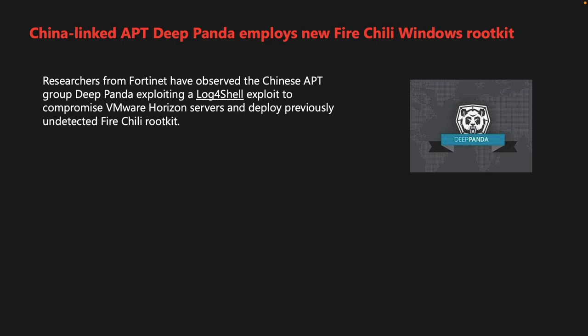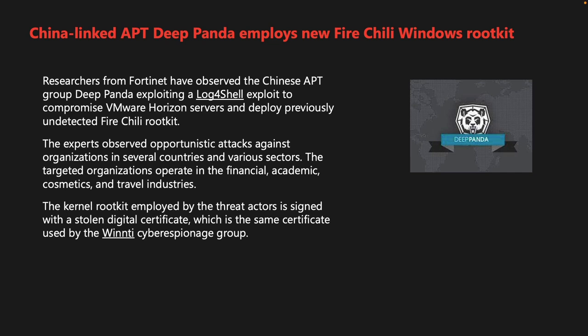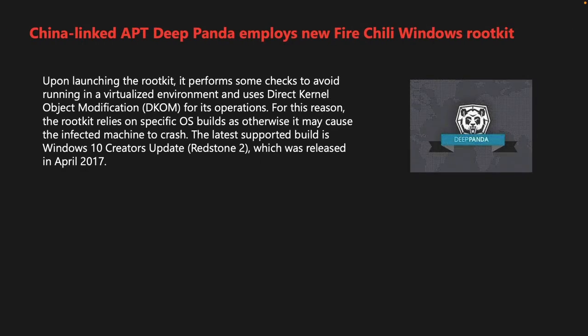Researchers from Fortinet have observed the Chinese APT group DeepPanda exploiting a Log4Shell exploit to compromise VMware Horizon servers and deploy a previously undetected FireChili rootkit. The experts observed opportunistic attacks against organizations in the financial, academic, cosmetics, and travel industries. The kernel rootkit employed by the threat actors is signed with a stolen digital certificate, which is the same certificate used by the Winti Cyber Espionage Group. The FireChili rootkit performs basic system tests to ensure it's not running in a simulated environment.